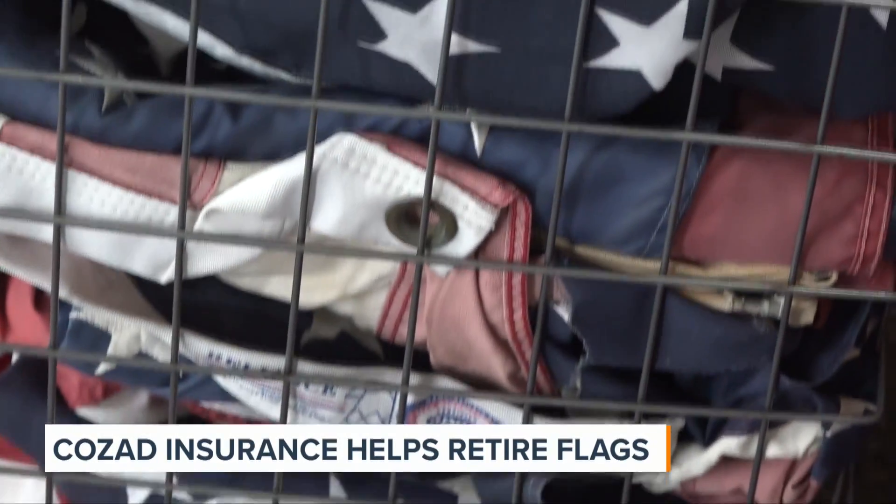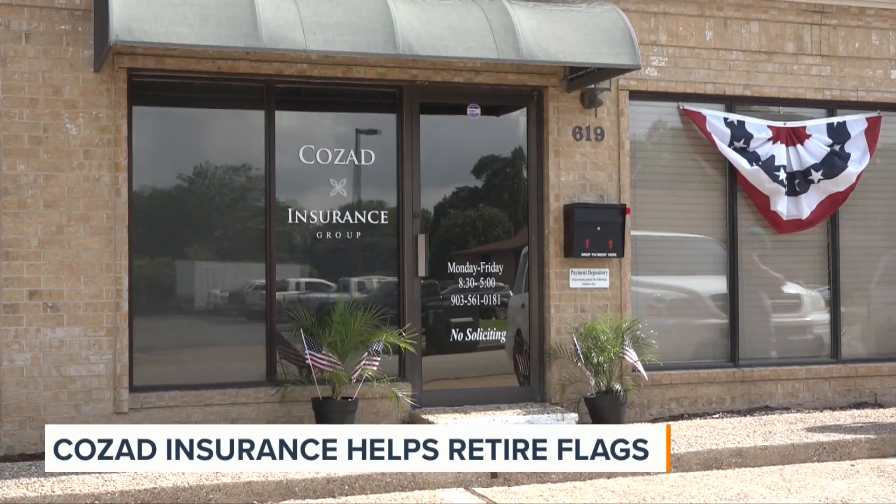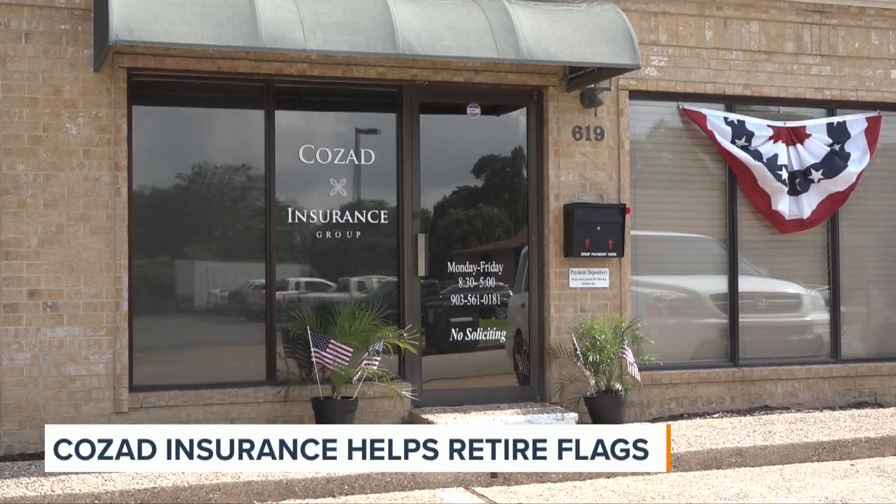If you have a tattered flag at home and need to get rid of it, you can take it to Cozad Insurance this week. They'll give you a new flag and are partnering with the Lindell Boy Scout Troop to retire them properly.